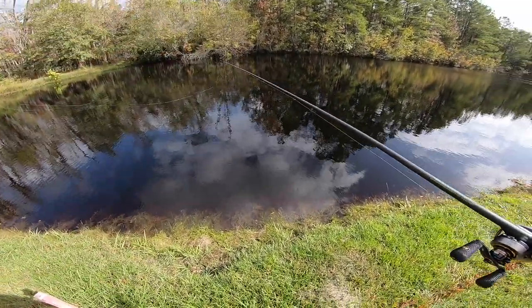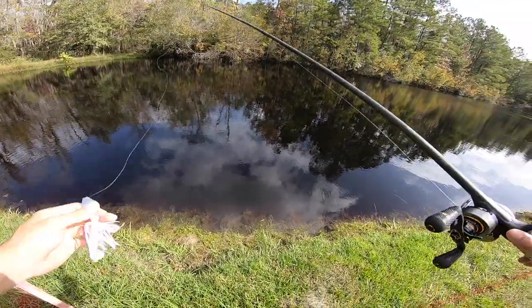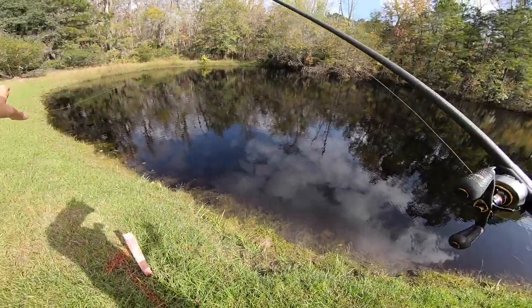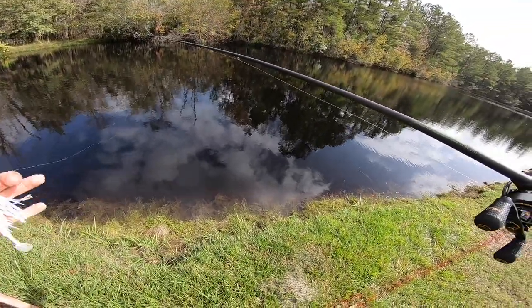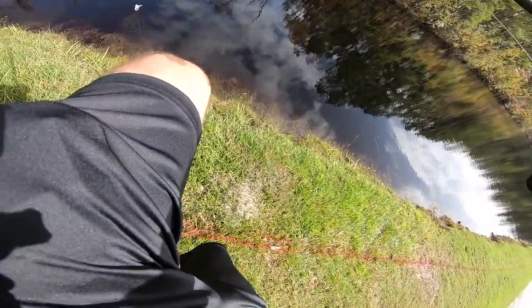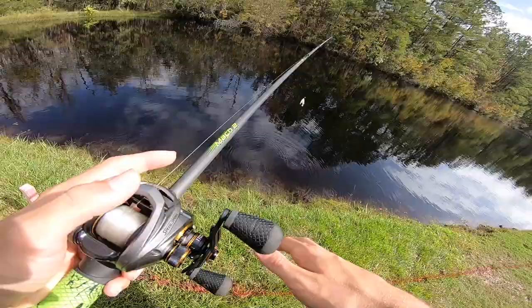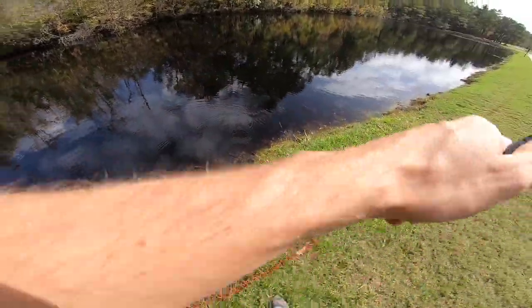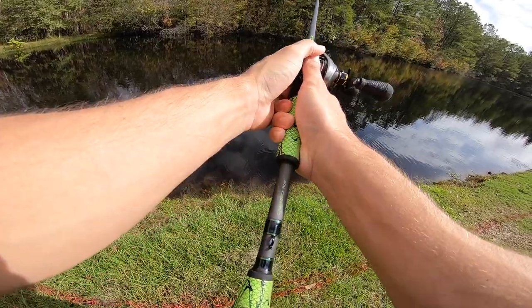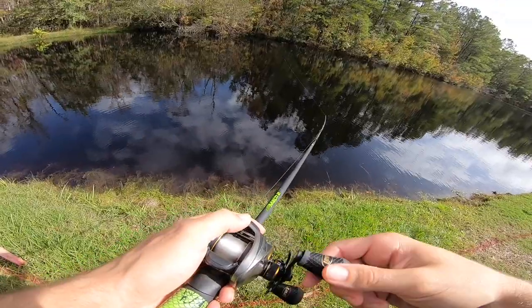We started off with the chatterbait and covered the area, then switched to a slow moving bait — got that crawl going and pitched it around here, got one fish. Now that slowed down, I've got a million ants on me and a huge pile — one thing to be careful about. We're going to pick the chatterbait back up and cover some water, see if we can get any active bass.